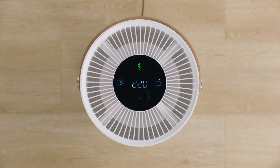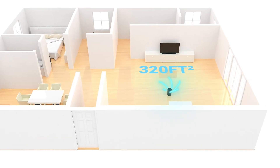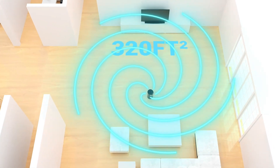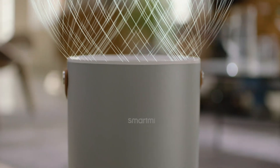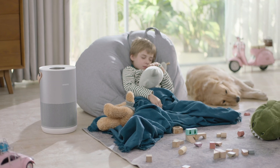Four airflow options can automatically adjust the air quality and purify up to 35 square meters of space. The automatic mode automatically adjusts the fan speed based on the particles detected in the room. Ultra low noise, so you can sleep at ease at any time.